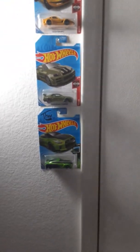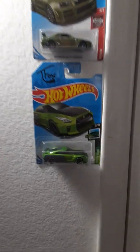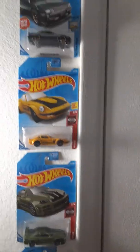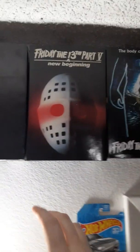Alright, you can see my collection that I have so far. These are my favorite cars that I like. And here we go.